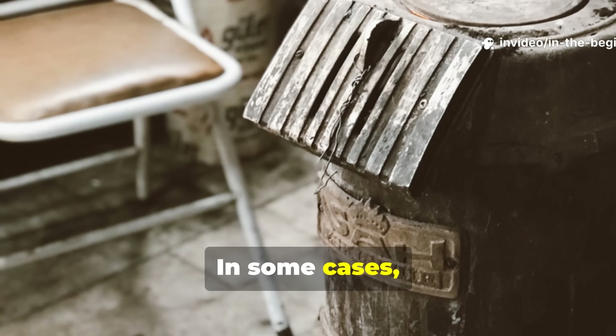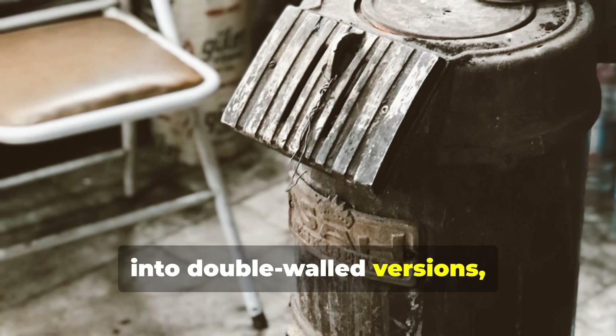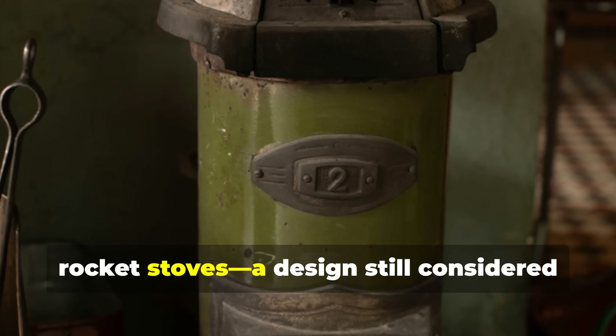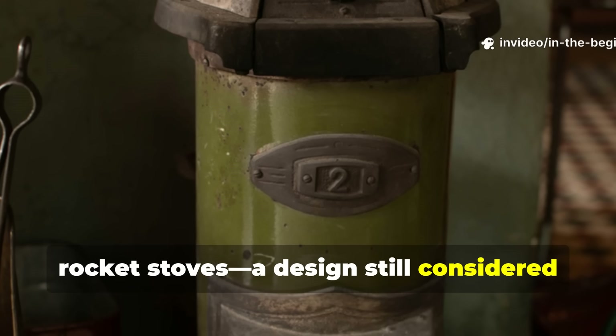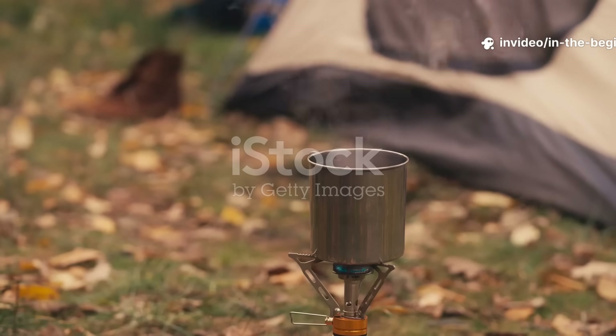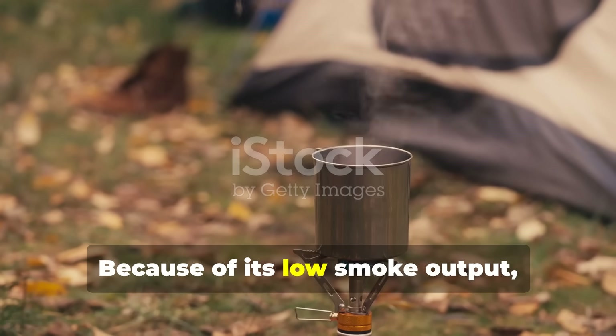In some cases, soldiers even modified old ration tins into double-walled versions — the early ancestors of what we now call rocket stoves, a design still considered one of the most efficient in the world. Because of its low smoke output, the trench stove was safer to use under cover.